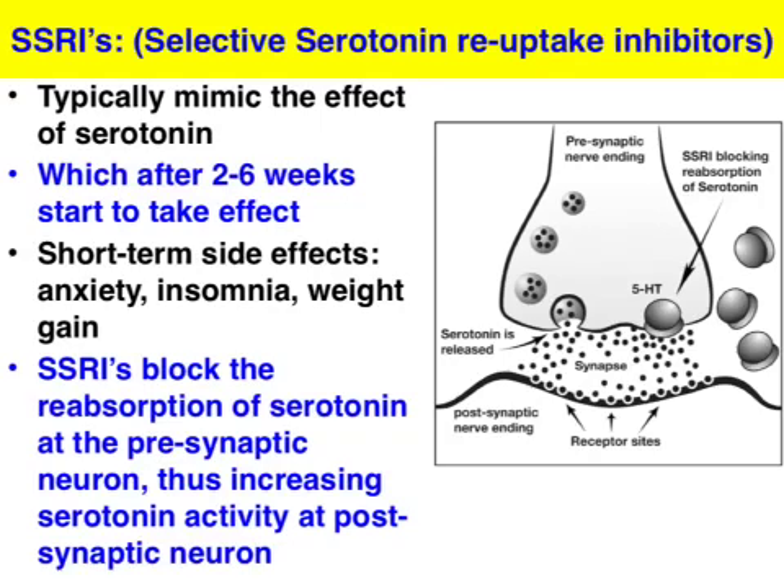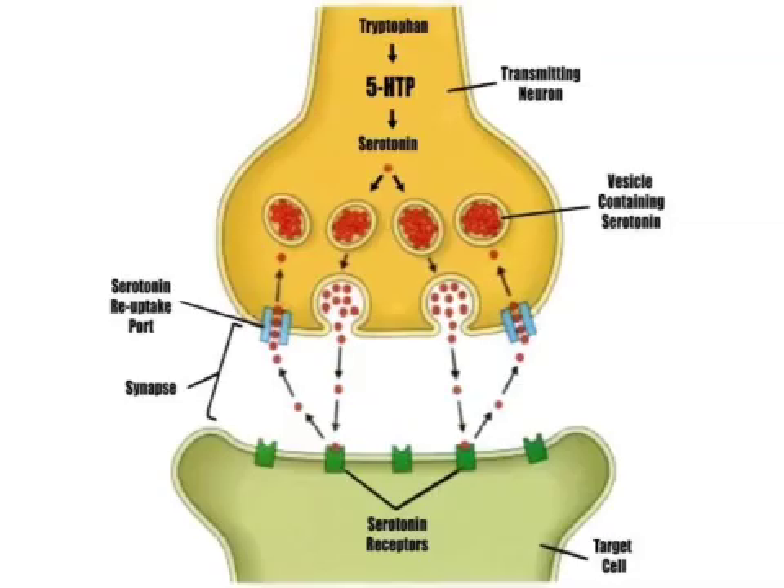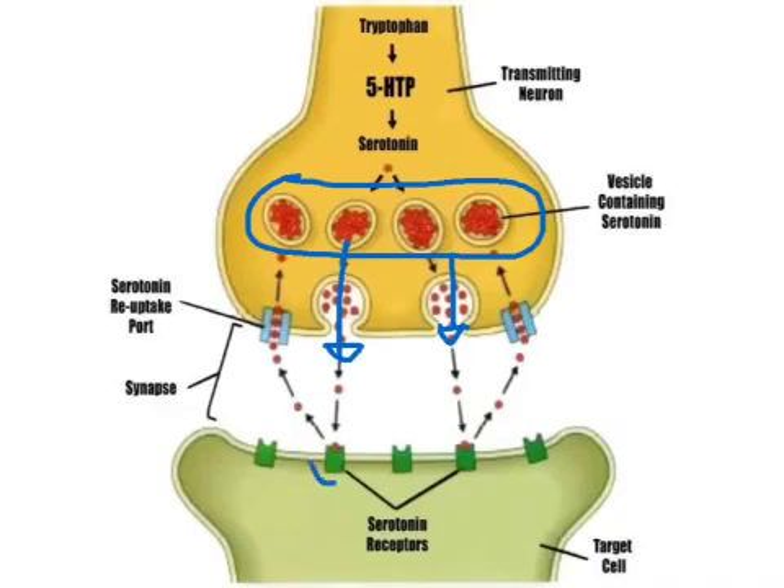Let's address how SSRIs work. Quite simply, as the name implies, they block the reabsorption of the serotonin transmitter at the presynaptic neuron. We have storage of serotonin in the vesicles of the presynaptic neuron, and when an action potential is generated, this serotonin is released into the synapse. Some of it will bind with the specialized receptor sites on the postsynaptic neuron and some of it won't. The serotonin that doesn't bind will float back to the presynaptic neuron, go up the reuptake channel, and be recycled.